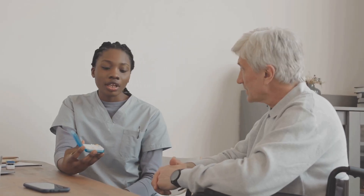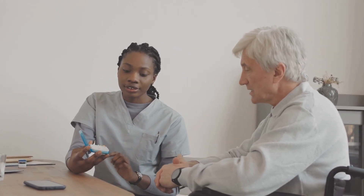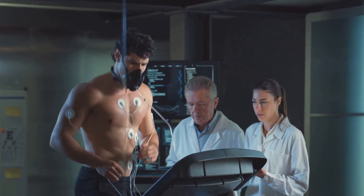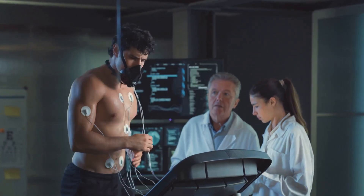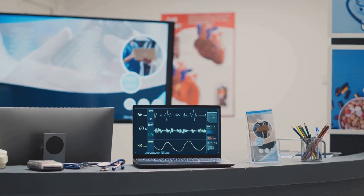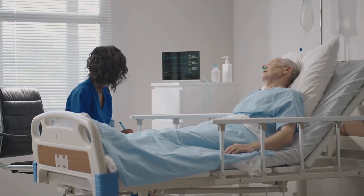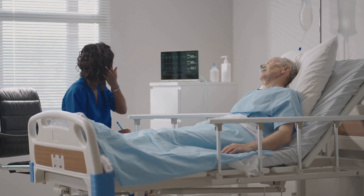Lexiscan is particularly beneficial for patients who cannot perform adequate exercise, including those with physical limitations or medical conditions preventing vigorous activity. Lexiscan provides a safe and effective way to stress their heart, ensuring necessary cardiac assessment. The test ensures these patients receive the same diagnostic clarity, making it a valuable tool in modern cardiology.